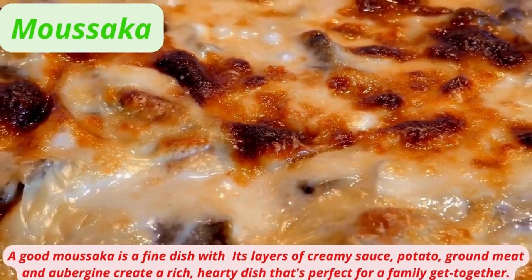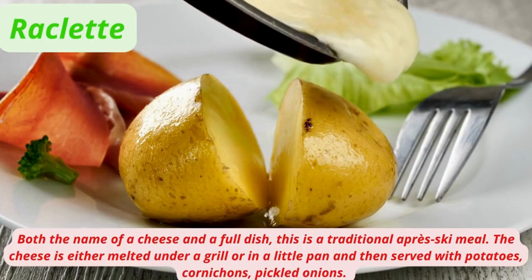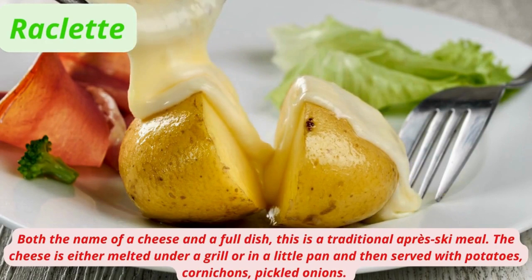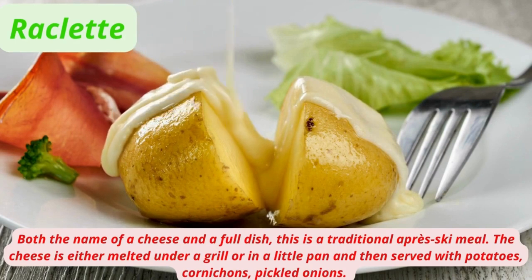Raclette is both the name of a cheese and a full dish. This is a traditional Alpine ski meal where the cheese is either melted under a grill or in a little pan and then served with potatoes, cornichons, and pickled onions.